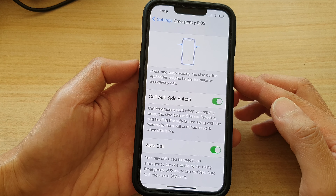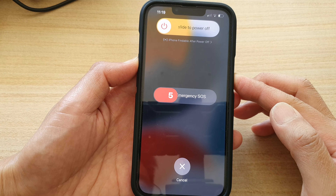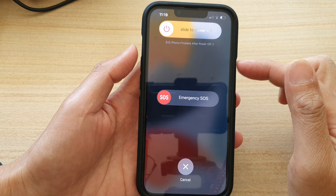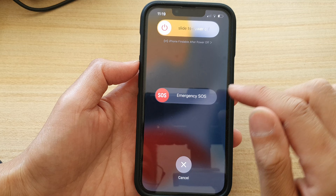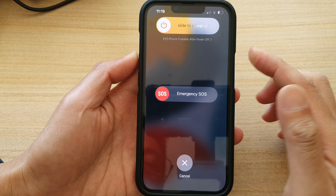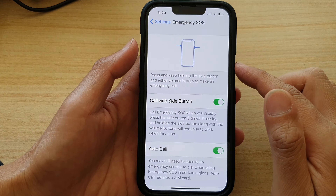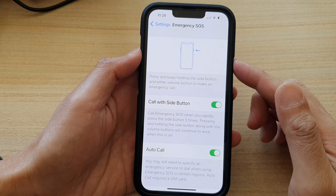If you continue to hold, it will count down from five seconds to zero, and once it hits zero it will start to make the call. You can also press and hold the button to bring up this screen and then swipe across to make the emergency call.